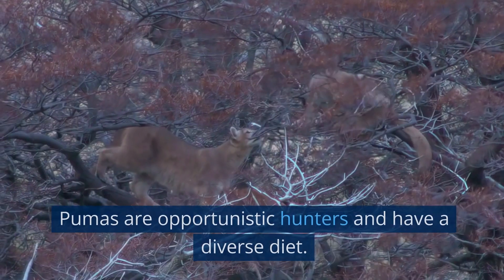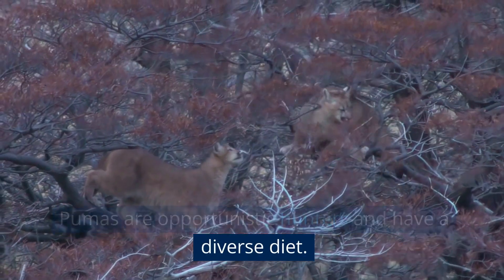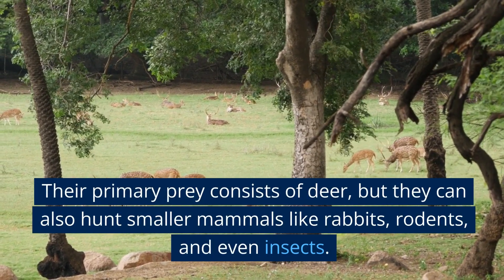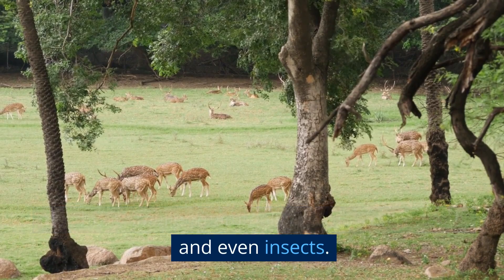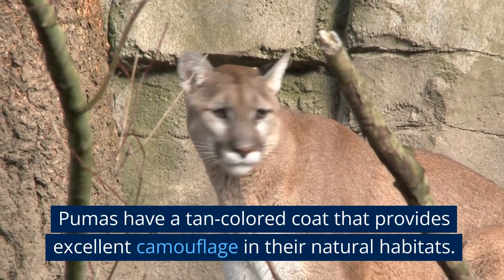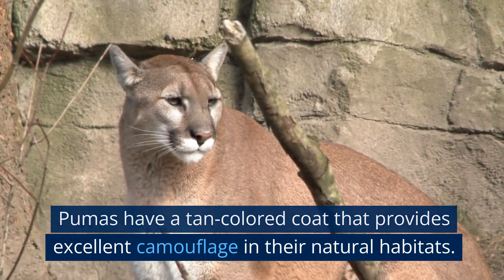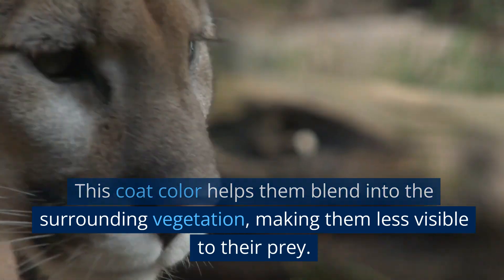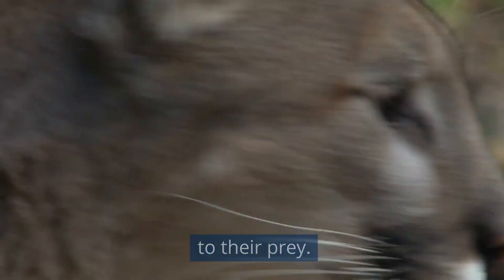Versatile diet: Pumas are opportunistic hunters with a diverse diet. Their primary prey consists of deer, but they can also hunt smaller mammals like rabbits, rodents, and even insects. Camouflage coat: Pumas have a tan-colored coat that provides excellent camouflage in their natural habitats. This coat color helps them blend into the surrounding vegetation, making them less visible to their prey.